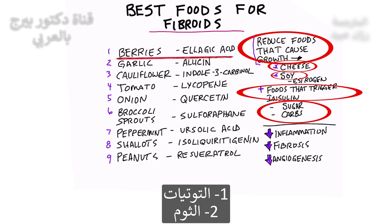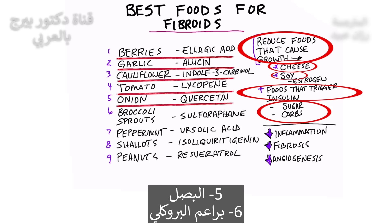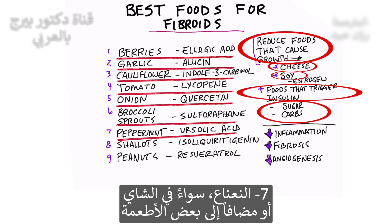Number one: berries. Number two: garlic. Three: cauliflower. Four: tomato. Five: onion. Six: broccoli sprouts. Seven: peppermint — you can do that in a tea or blend it in with certain foods.